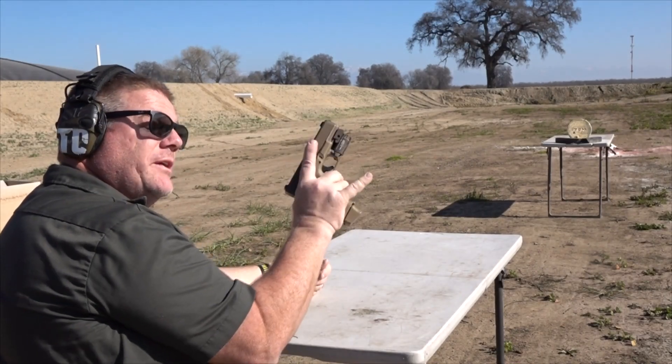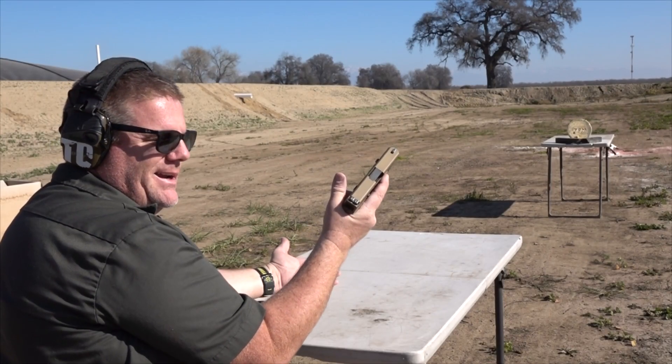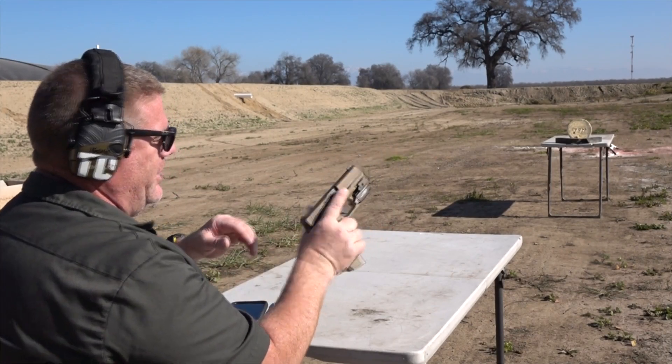9mm: 124-grain ball ammunition, followed up with a 9mm 147-grain Speer Gold Dot hollow point.